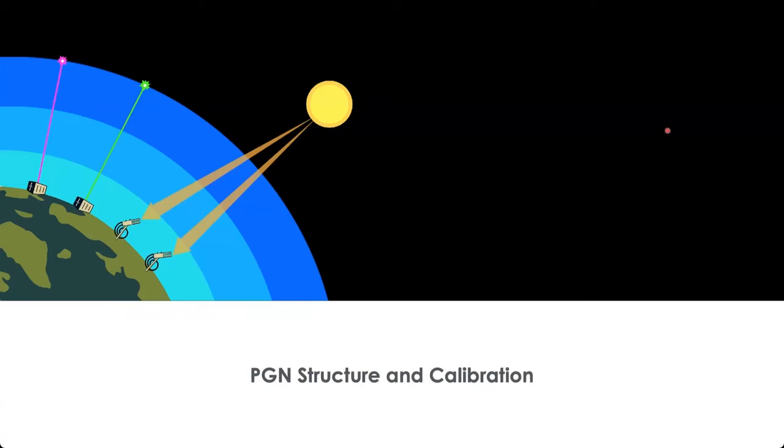That's the overall picture of the Pandora and the PGN network. Next, Brian Place will be talking about the PGN structure and calibration.